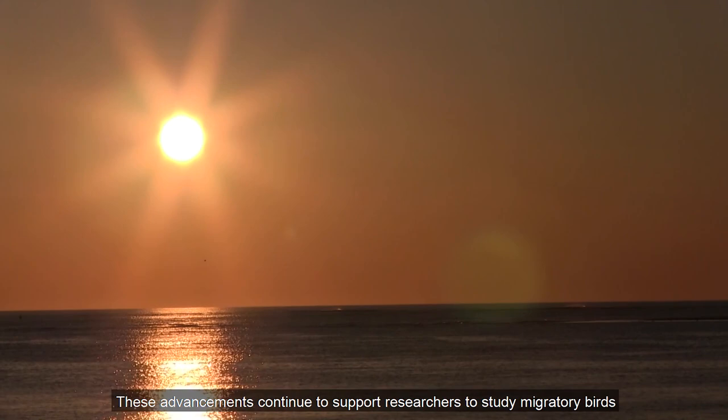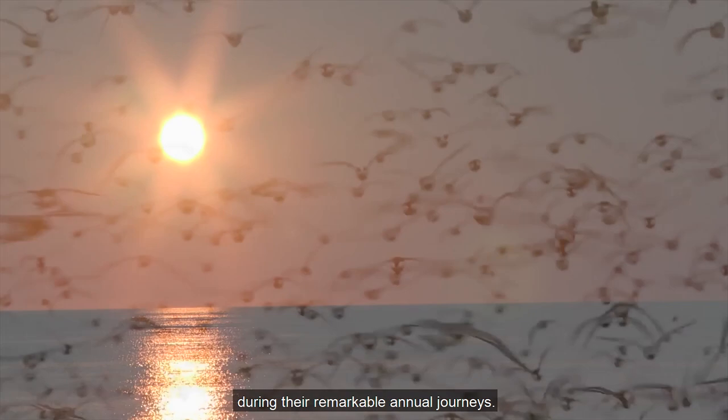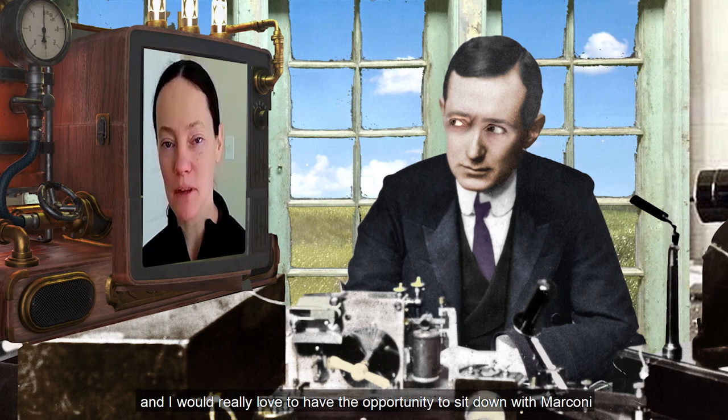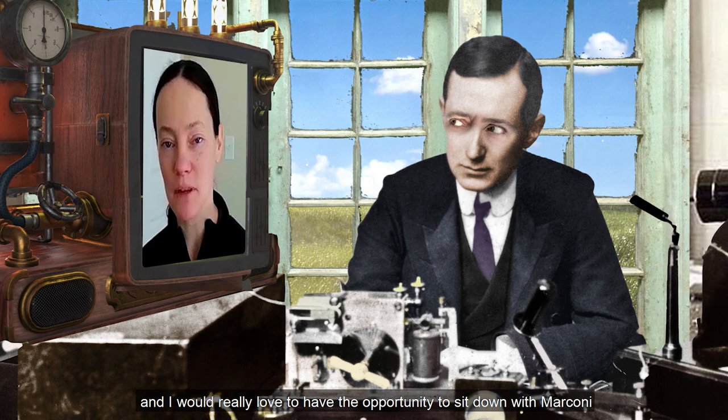With a nod to Guglielmo Marconi for his groundbreaking work on long-distance radio transmission, we asked Dr. Loring what Marconi would think of her research using automated radio telemetry. I would hope that Marconi would find our work with MODIS very interesting. I would really love to have the opportunity to sit down with Marconi and talk to him about sending signals across the ocean, how to increase range, how to maximize our technology, and things like that.